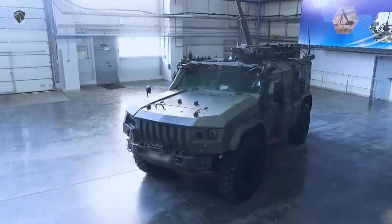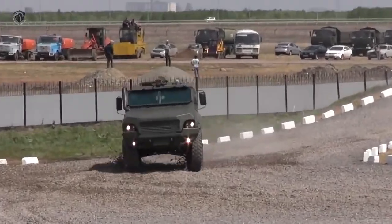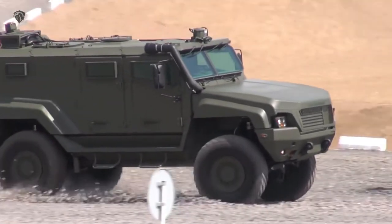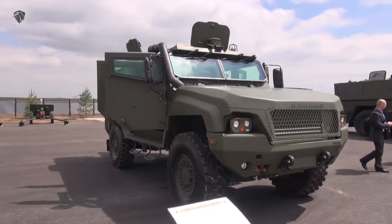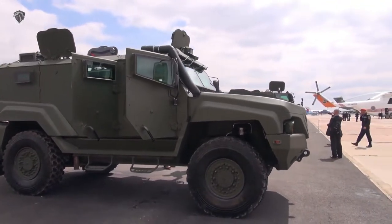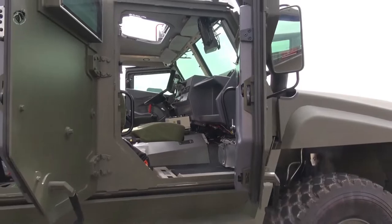The first prototype was ready for testing in 2015 or 2016. The vehicle was first publicly revealed in 2017. A production contract was signed in 2018, and production commenced in 2020. It is currently in limited service with the Russian military.